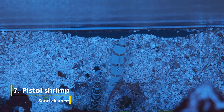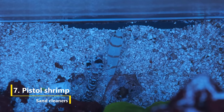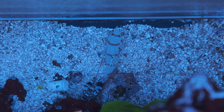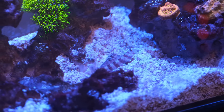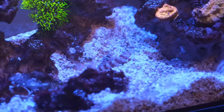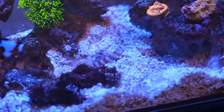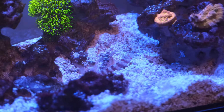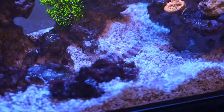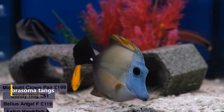Next up we have the first legitimate sand cleaner on this list: the pistol shrimp. Pistol shrimp come with two cool facts — they form a symbiotic relationship with certain types of goby, whereby the goby watches out for trouble while the shrimp digs a cave for them to live in. And secondly, their pincer snaps can emit a sound of 218 decibels, making them the loudest animal in the ocean. But of more interest here is that they dig out trenches around their bases, turning over the sand and keeping it nice and clean. The pistol shrimp in my 10-gallon nano tank keeps almost all of the sand bed looking pristine.